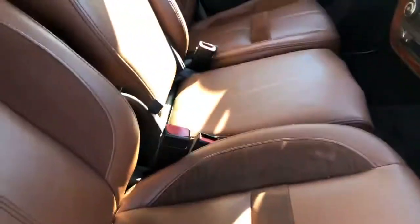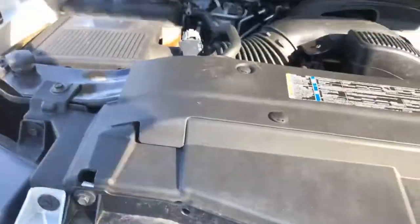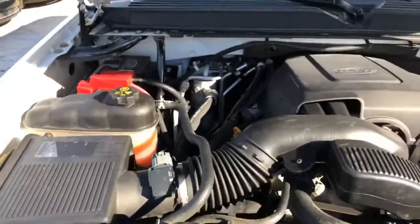Power locks, power windows. Has all the original books inside it, still in the plastic. Beautiful wood grain throughout the trim molding. Clean engine, quiet engine.